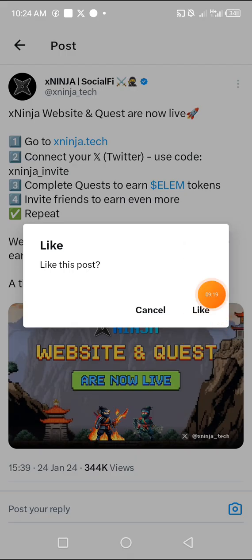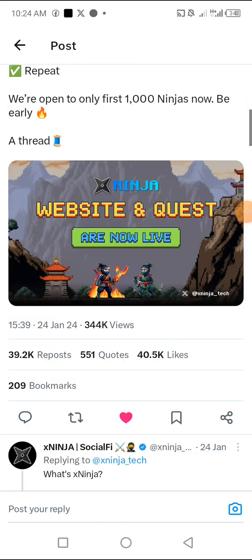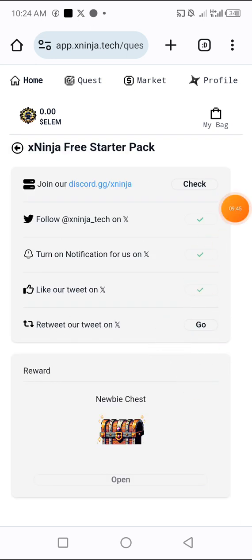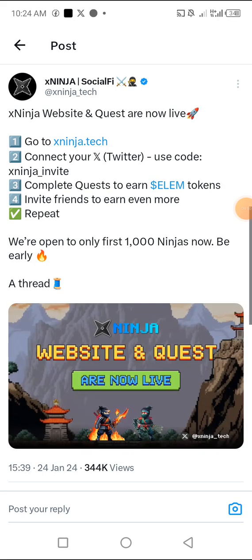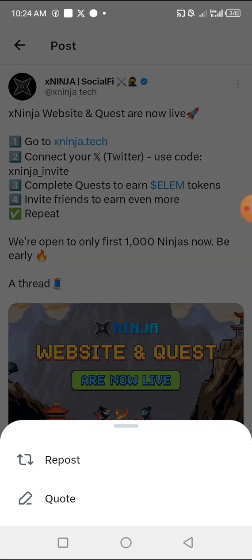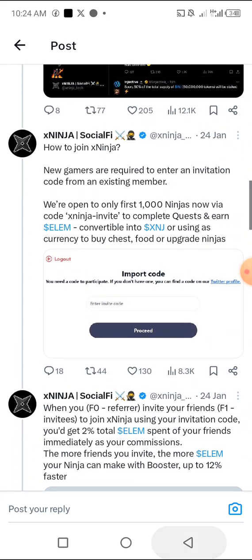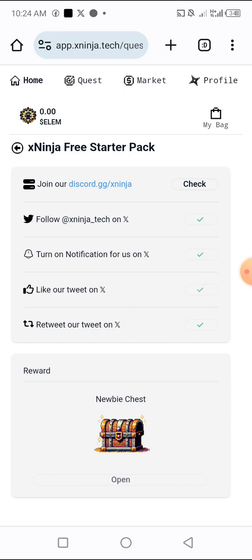I'm already following them on Twitter — I'll turn on notifications. Now the next task is to click Like. After you like the post, it won't automatically take you back to the page — you have to go back yourself. Then click on X Ninja page and click Retweet. Wait until you see the Repost button so you repost the exact post they want you to repost. Then go back to the X Ninja page.